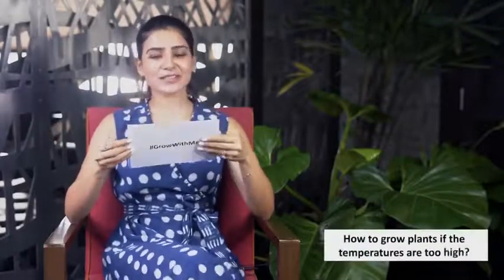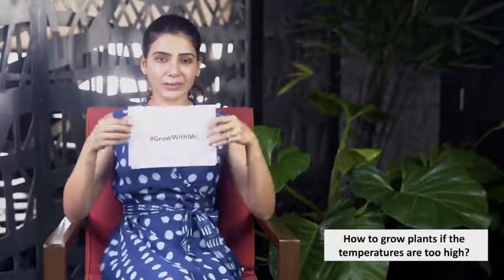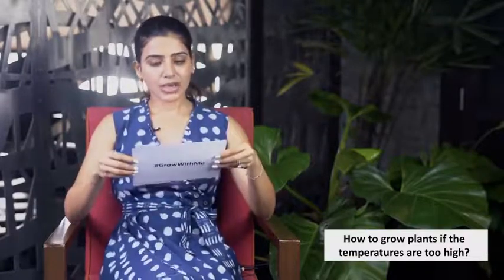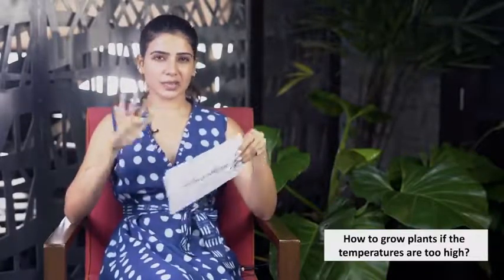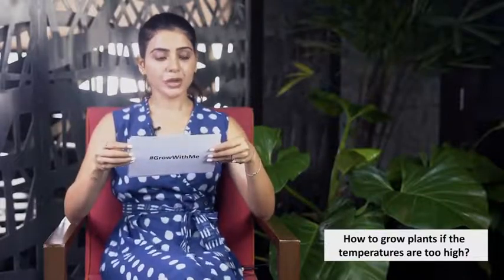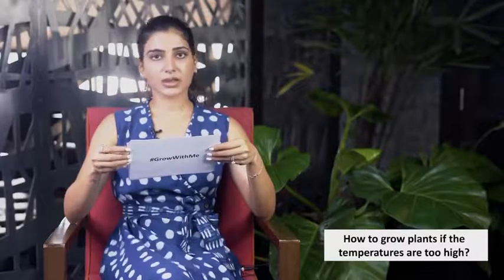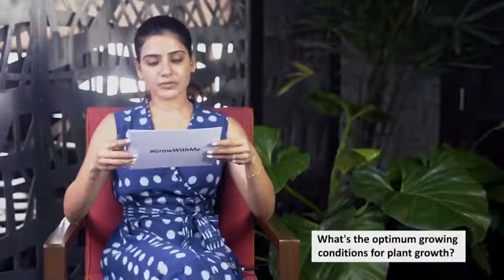Sixth question: how to grow plants when temperatures are too high? Hyderabad is going to get very hot soon, and I'm definitely going to get a shade net. A shade net with 50 to 70 percent coverage should help your plants and prevent them from dying. A shade net is going to be absolutely compulsory during the summer.